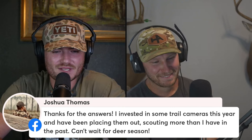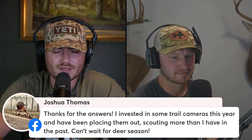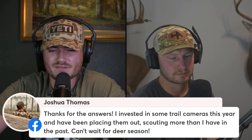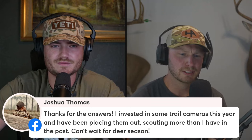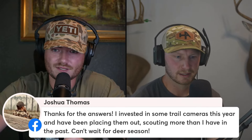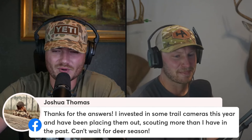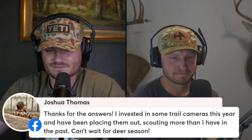Joshua Thomas said: 'Thanks for the answers — I invested in some trail cameras this year and I've been placing them out scouting more than in the past. I can't wait for deer season.' That's awesome. Trail cameras — love them or hate them, they work 24/7, they don't require food to operate, just a couple of batteries. Though lithium batteries are the spawn of Satan with how much they cost. If a president ran on bringing the price of lithium down, I would probably vote for him.